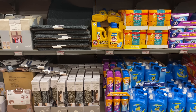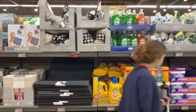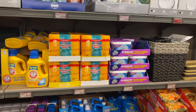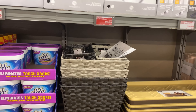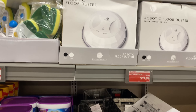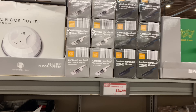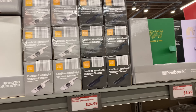Great deal on the odor blasters for $5.49. The robotic floor duster for $19.99 — love that. And the portable vacuum cleaner for $24.99, comes in black and white — love that.